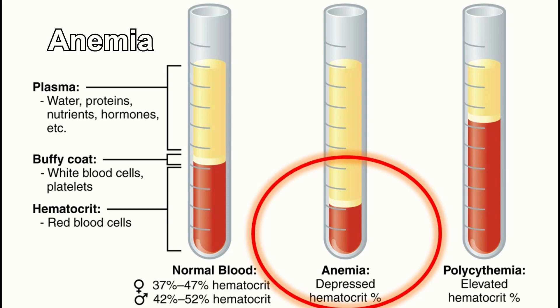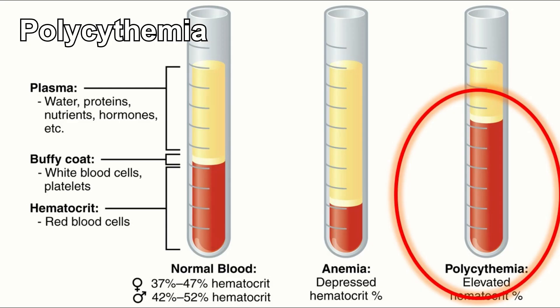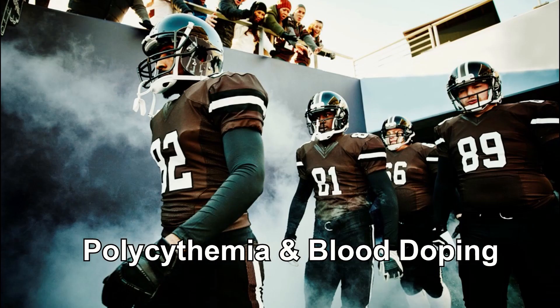On the other hand, polycythemia is characterized by an excess of red blood cells, leading to thicker blood and potential circulation issues. Polycythemia can happen naturally but can also be induced artificially. In many professional sports there have been issues with athletes engaging in what is called blood doping, where they increase the amount of erythrocytes in their blood to gain an advantage. Just think about it — if anemia causes you to be tired and weak, the opposite will make you have more energy and feel stronger. Of course this is hugely dangerous and can cause extensive damage to a person's health.